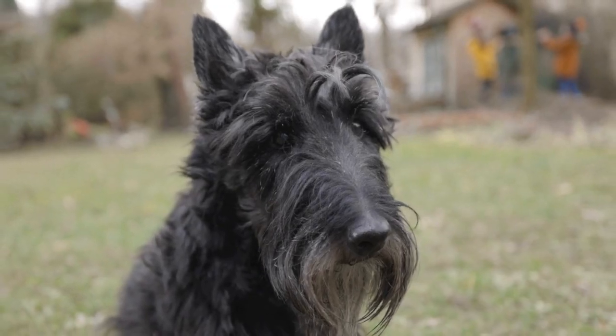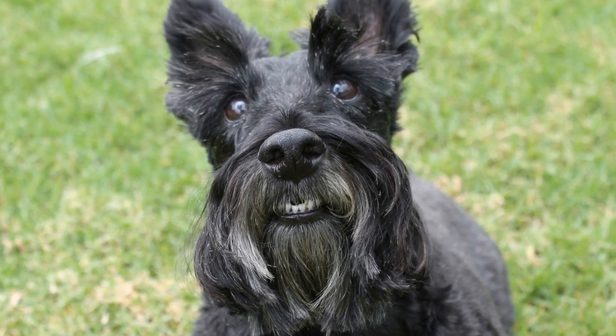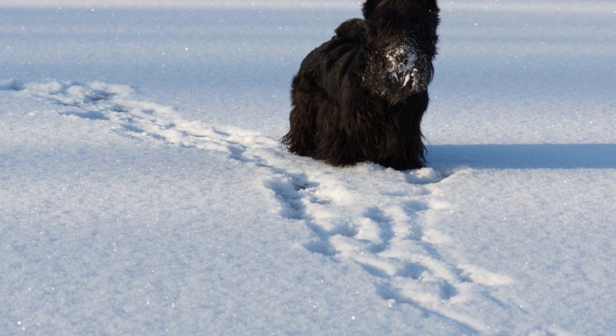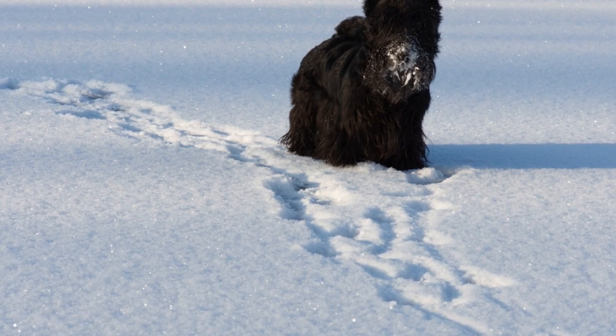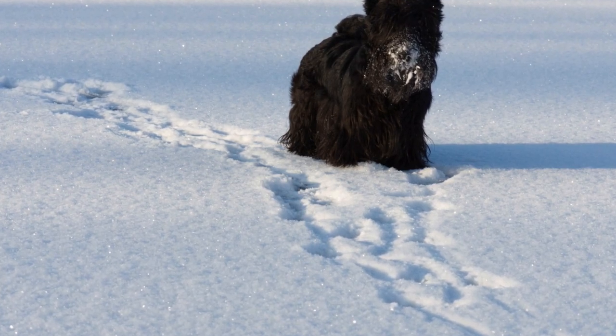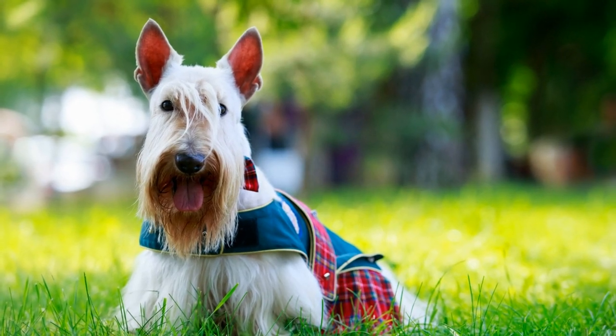Hydration: Essential for Active Dogs. Staying hydrated is crucial for any active dog, including Scottish Terriers. Ensure that your Scotty has access to fresh water at all times, especially during and after physical activities. Keeping them hydrated helps maintain their energy levels and supports their overall health.